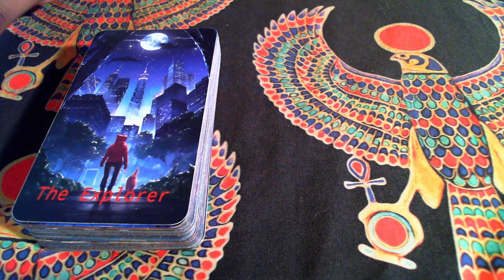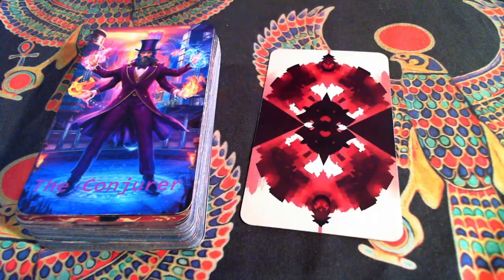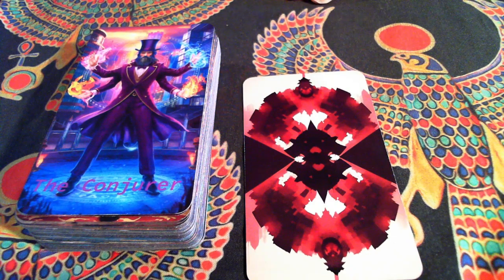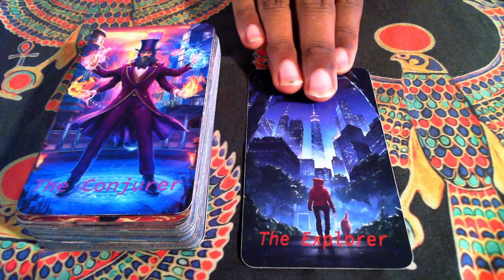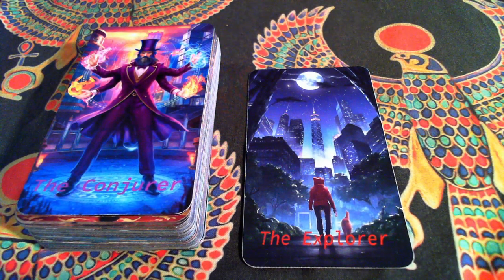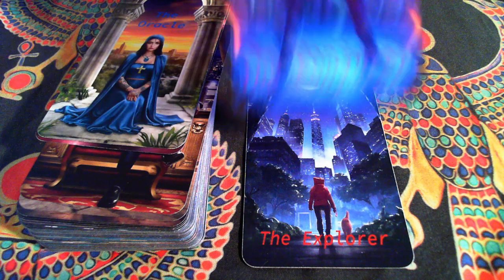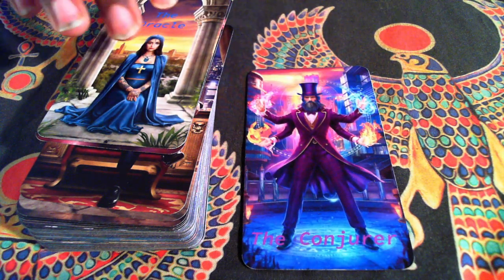So this is my version of the Fool — the Explorer. Here's the back so you can see as well. The Explorer — I love the colors here. Wait till you guys see them in person, they really, really pop. The Magician, or the Conjurer as I call them.